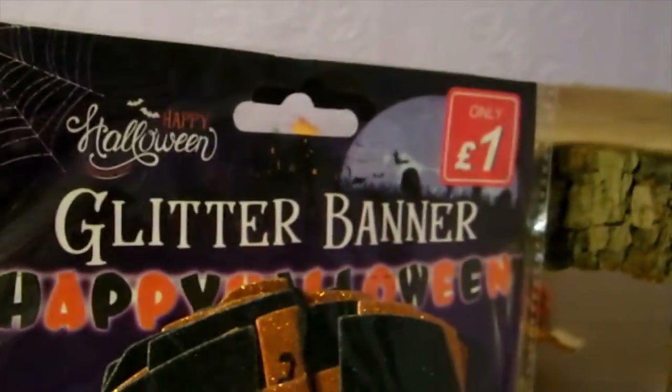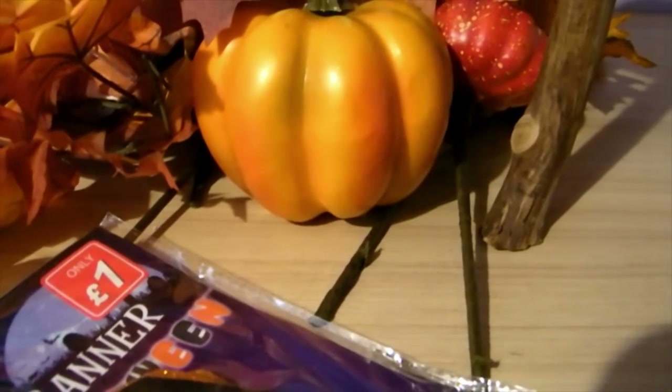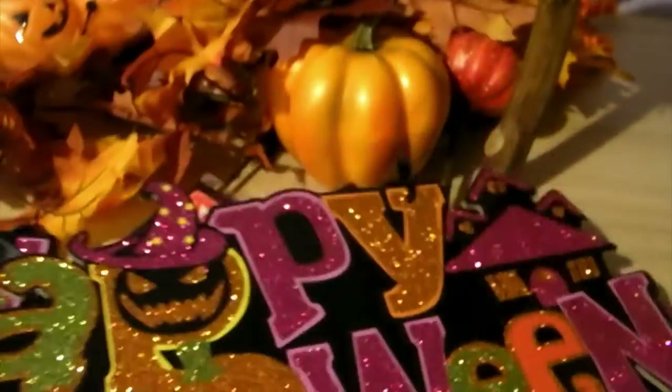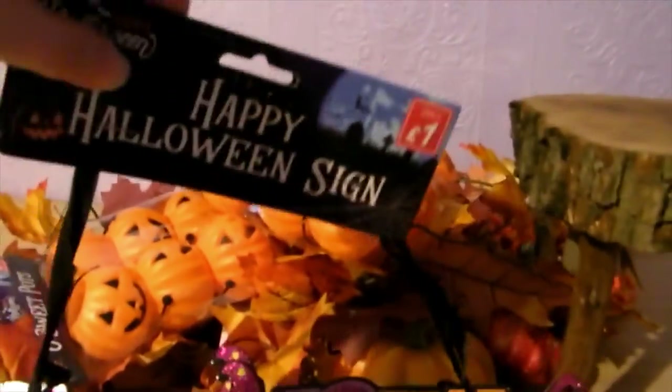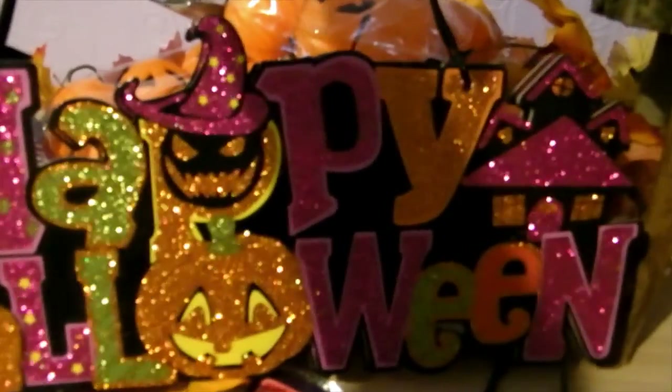Also from Poundstretcher for a pound, I picked up a Happy Halloween banner — it's nice and glittery in black and orange. They had loads of different Halloween items in there. I also got two of these Happy Halloween hanging signs at a pound each — you can see all the Halloween characters and glitter on them. I've got a few gaps where I can pop those.